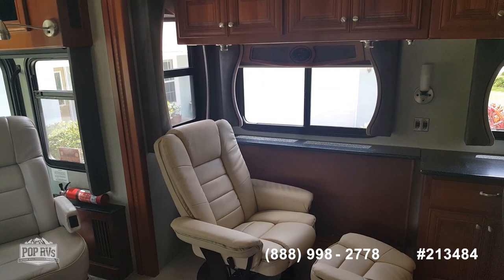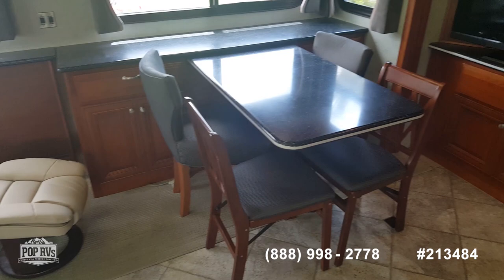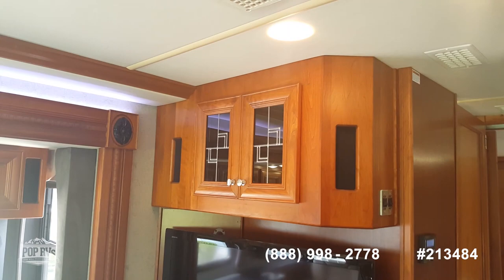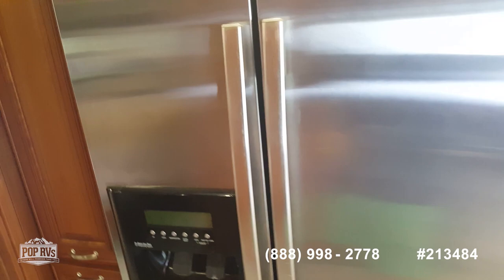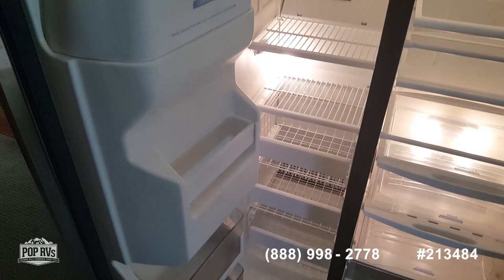There's a wonderful leather chair, or you can remove it and put in your own office setup. Electric fireplace — a very versatile area. Large TV and more storage. Heading towards the back, you have the gorgeous residential refrigerator with plenty of room.